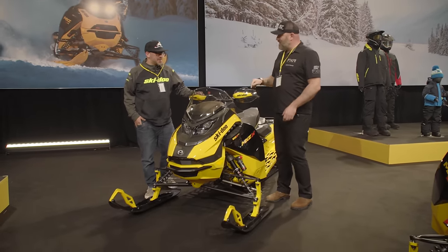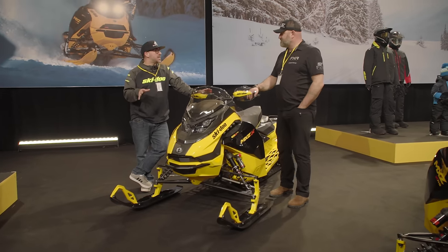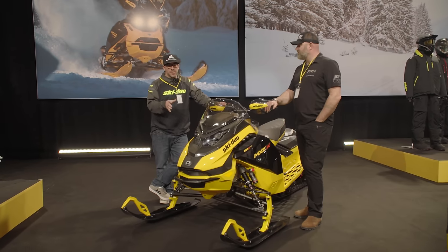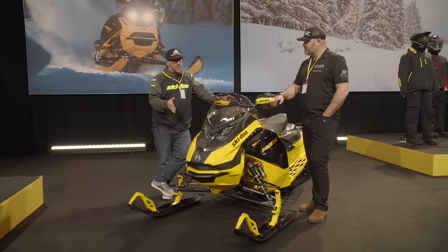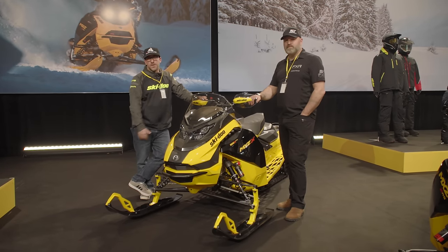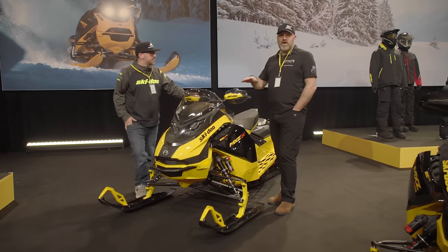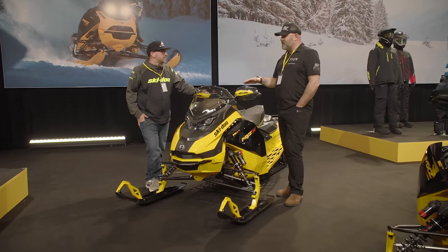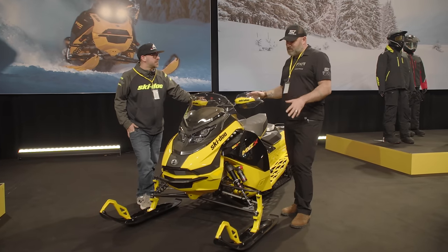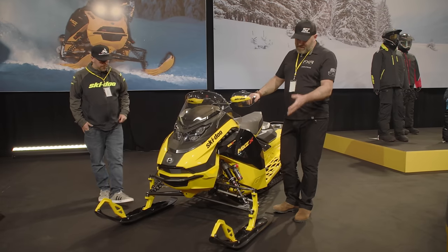You told me that you've owned an MXZ 600 — what about this 600 is different for 2025? So I'm a huge fan of the 600R. I think it's in a class of its own — a great motor with a lot of really positive feedback from anybody who's ridden one. What's new this year is you can now get this sled with smart shocks and the new 10.25-inch display. The 600 also gets the new RAS RX front end and the new Pilot RX ski.